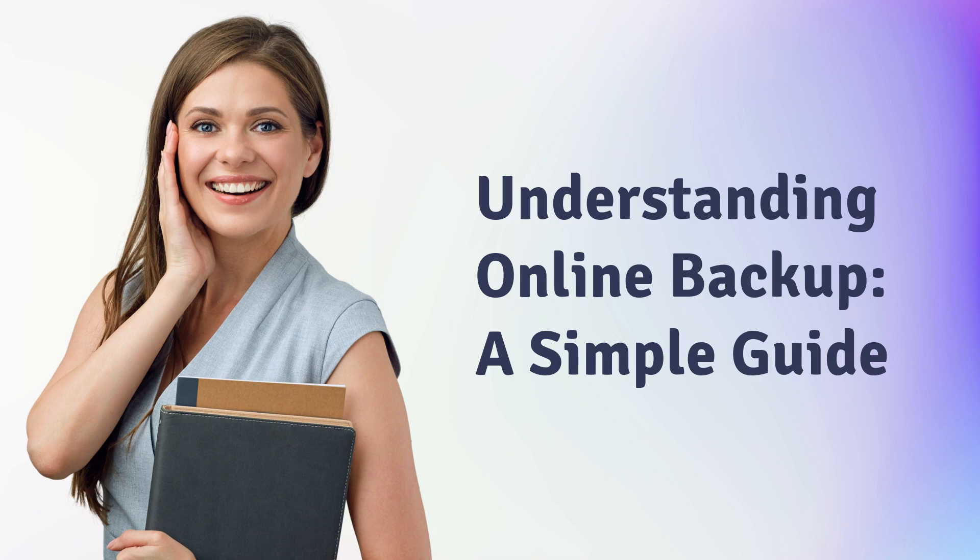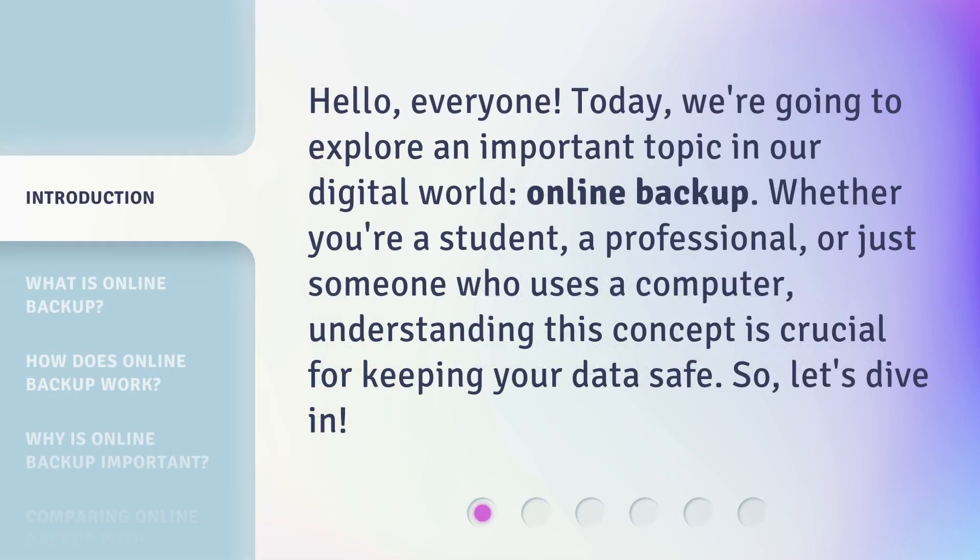Understanding Online Backup: a simple guide. Hello, everyone. Today we're going to explore an important topic in our digital world: online backup. Whether you're a student, a professional, or just someone who uses a computer, understanding this concept is crucial for keeping your data safe. So, let's dive in.